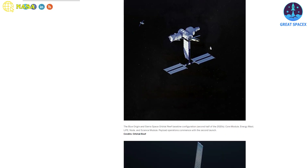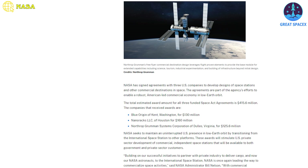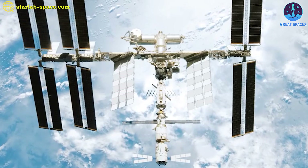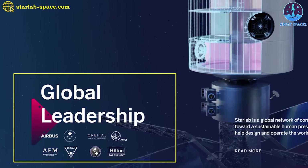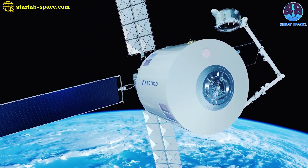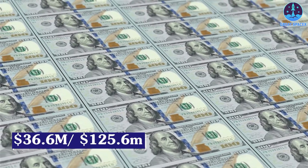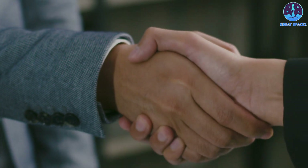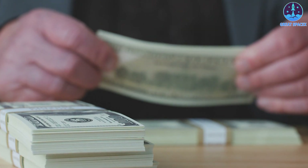Both companies had been independently working on space station concepts and were supported by NASA's Space Act Agreements as part of its Commercial Low Earth Orbit Destinations, or CLD, program awarded in late 2021. Those agreements are intended to mature station designs as part of NASA's efforts to develop commercial successors to the International Space Station, set to retire in 2030. Voyager Space recently added Airbus Defense and Space to its team in a joint venture for Star Lab. NASA confirmed in a separate statement that Northrop will withdraw from its agreement, having received $36.6 million out of a total $125.6 million for achieving certain milestones.